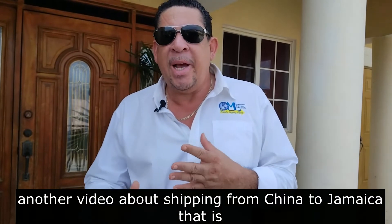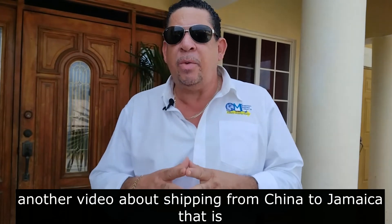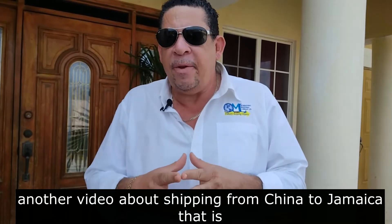Good day, welcome to OML's channel. We have had a lot of requests for shipping out of China to Jamaica, so we decided to do another one which is a lot more informative and a lot more detailed than the previous one. We have not done a video for some time now because we really are shippers, we are not YouTubers. However, due to popular demand we have done this one and we are hoping that it will be informative for you.